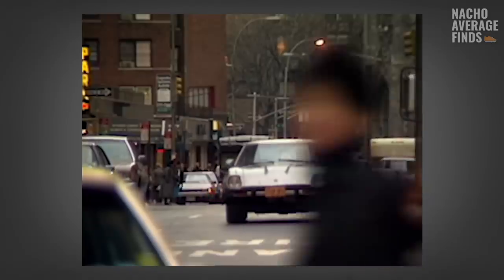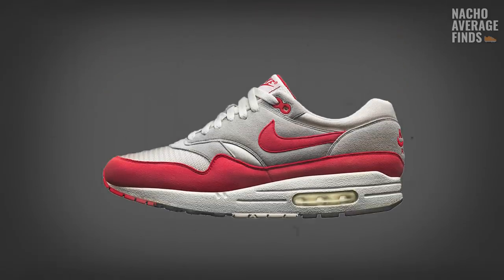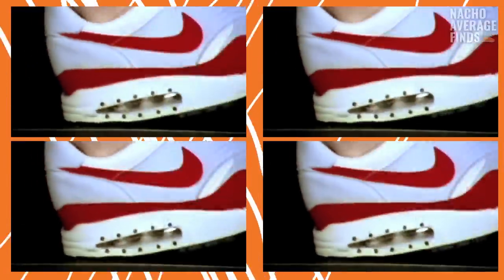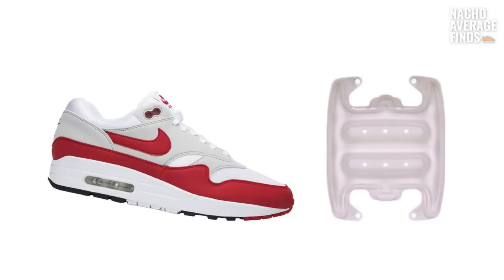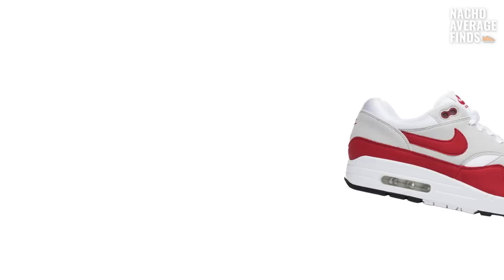The year is 1987 and Nike just announced the first sneaker in history that boasts a visible transparent bubble of air in its sole. A bold statement of the future of sneaker design. Would you have loved it or hated it? Is this new air unit purely a gimmick playing off shock value to pique the interest of the sneaker industry's most gullible consumers?